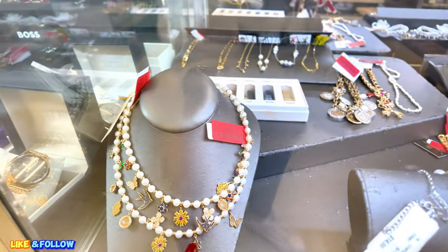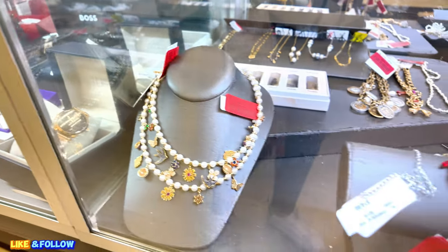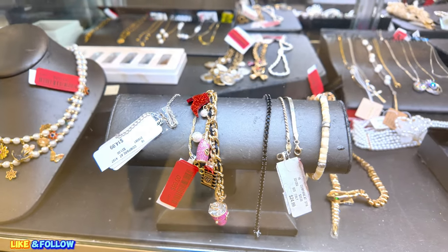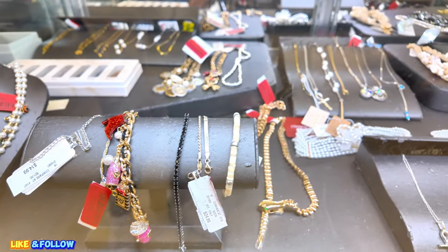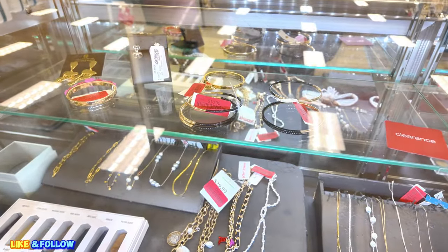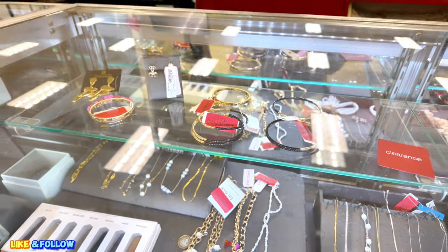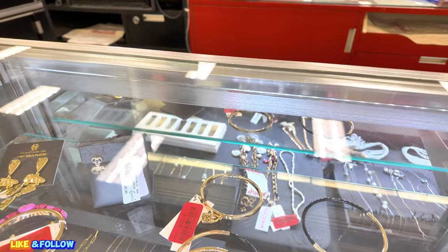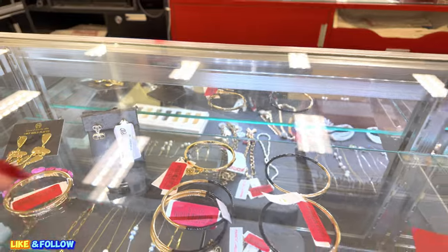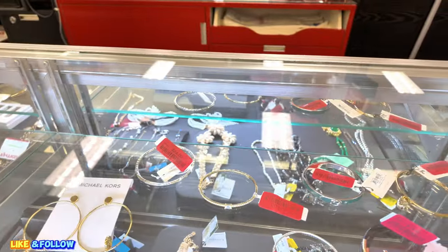But they have clearance stuff. This one is $20.00. Eye candy. $99.00 for that one, red tag sale. So make sure you look around — there's some there for $20.00. Betsy Johnson, $32.00, $24.00. They have these little bangles there for $13.00. Coach for $40.00, red tag. They have some Michael Kors. $24.00, $13.00.